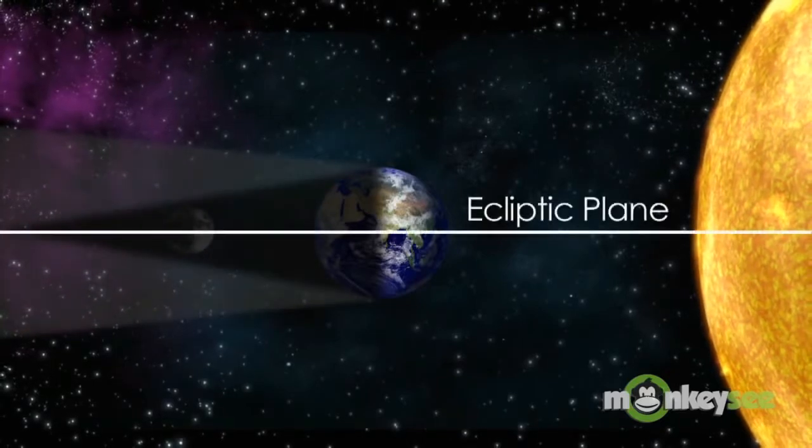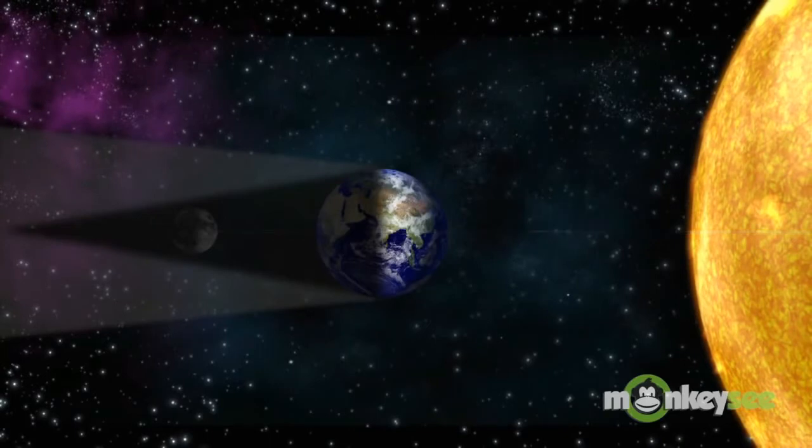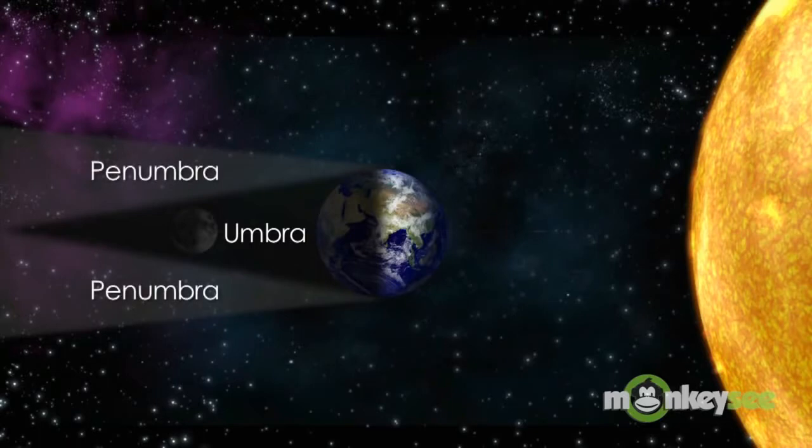A lunar eclipse occurs when the moon passes directly behind the Earth into its umbra. This can occur only when the Sun, Earth and Moon are aligned, in syzygy, exactly or very closely so, with the Earth in the middle. Hence, a lunar eclipse can occur only on the night of a full moon.